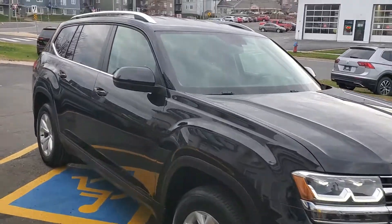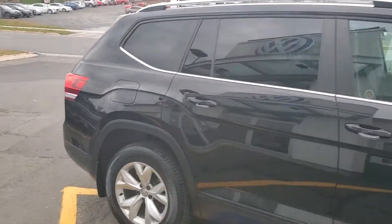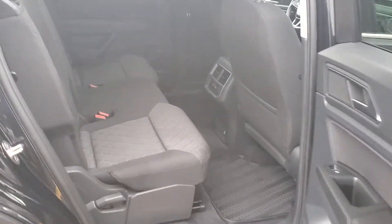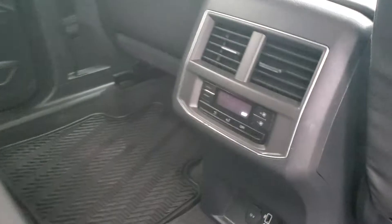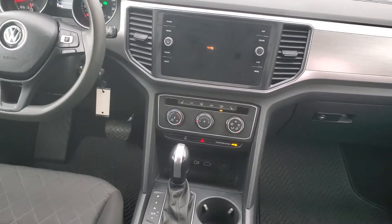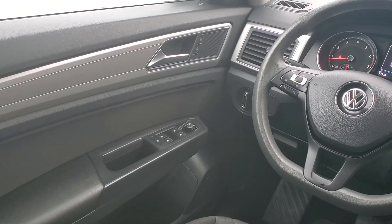The thing is in really nice shape, clean as a whip. Let's go take a closer look. Loads of cargo volume, large backseat, three-zone Climatronic system, Apple CarPlay, backup cam — a lot of great features. Heated front seats, heated exterior mirrors.